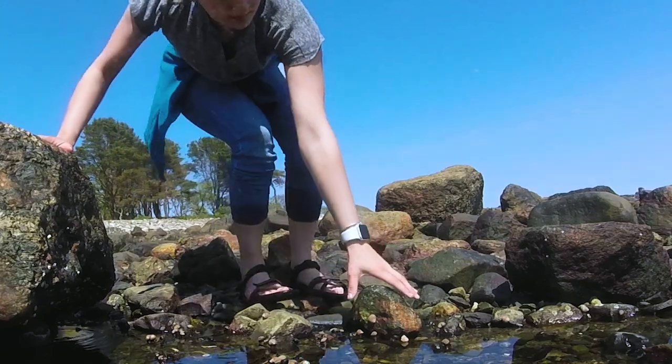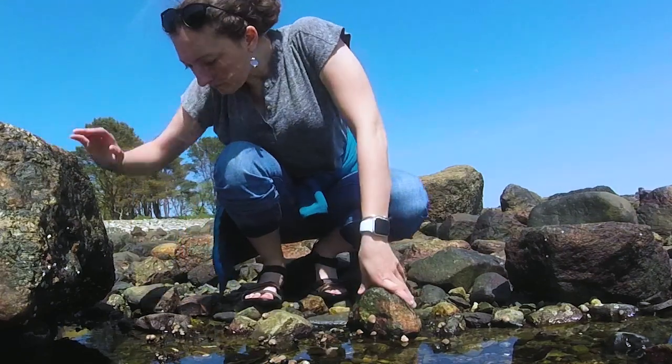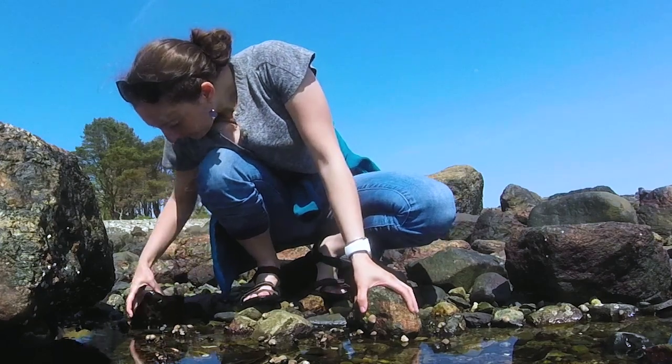Thank you for watching and learning proper tide pooling etiquette. Be safe and have fun exploring.